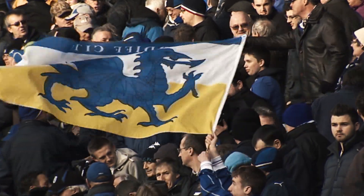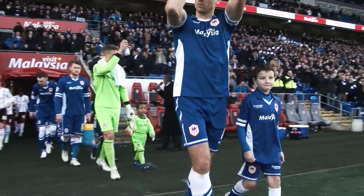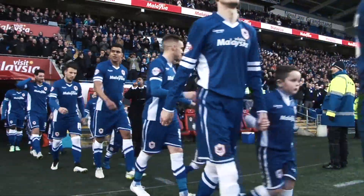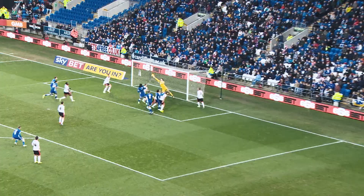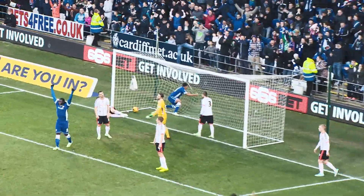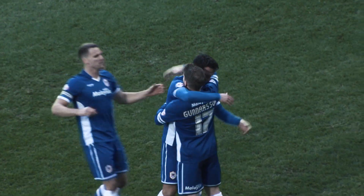Fulham first up, scheduled for Saturday the 8th of August. Last season's home fixture against the Cottagers was one that carries many fond memories for the City faithful, being the game at which we made the return back to blue. It was also three points for Cardiff City, with Sean Morrison earning us a 1-0 victory. And Cardiff City haven't lost an opening home game since 2007.